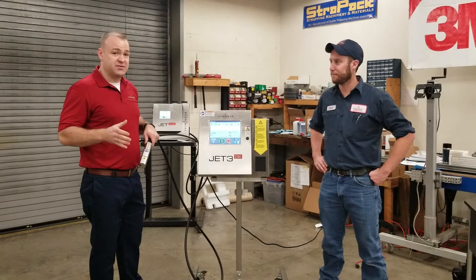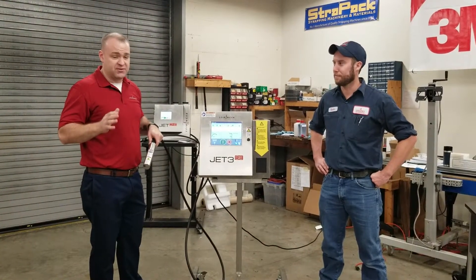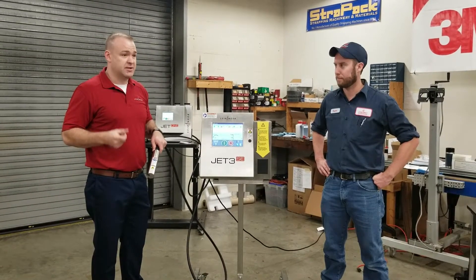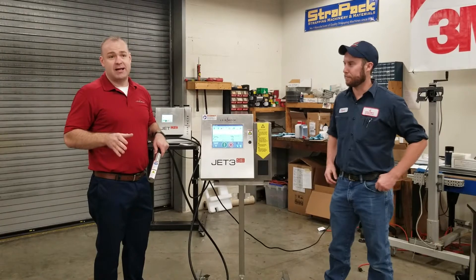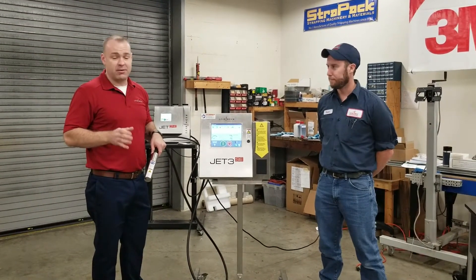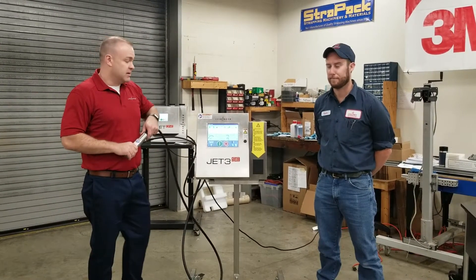All of our machines feature a very unique printhead design. It's really the world's first self-sealing printhead, and it addresses all the issues that are common with inkjet — nozzle clogs, hard starts, unscheduled downtime. We have addressed that. It's a fundamentally different approach to inkjet, and we're really excited to partner with Colony to get the word out in Eastern PA.